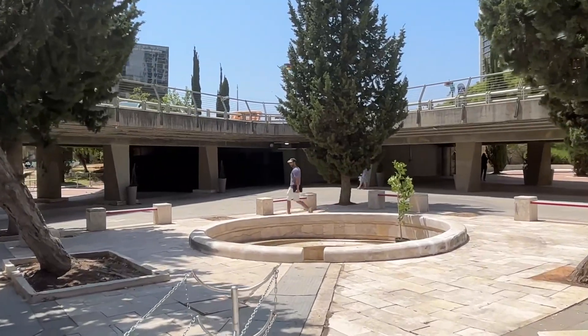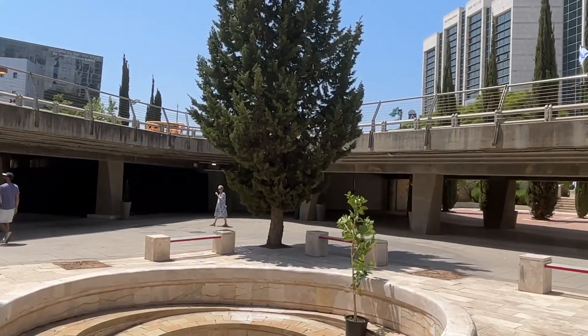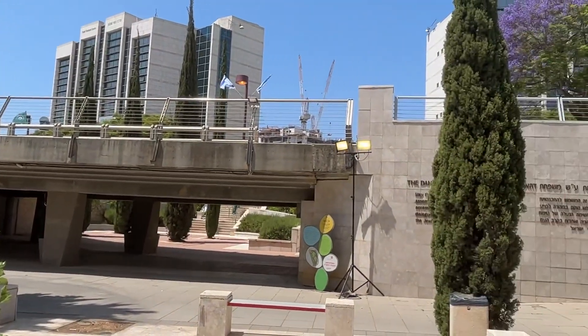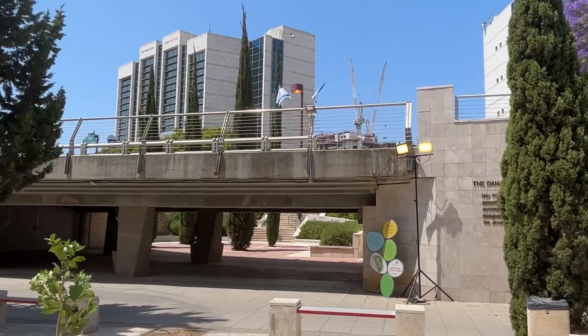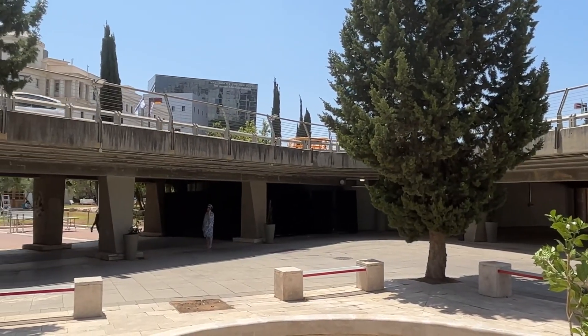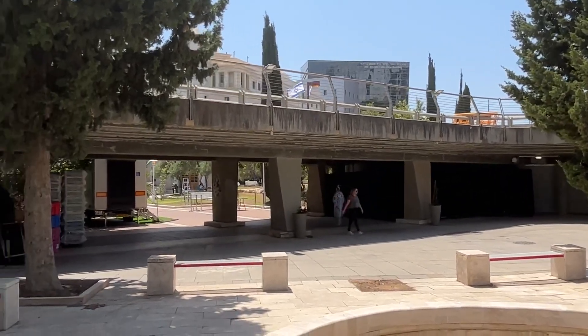So we've reached an intersection. Between the trees on the right you see a philosophy building, and on its right another building for Jewish studies. And the building just popping above the tree — the bridge here — is education and psychology. Let's go there.